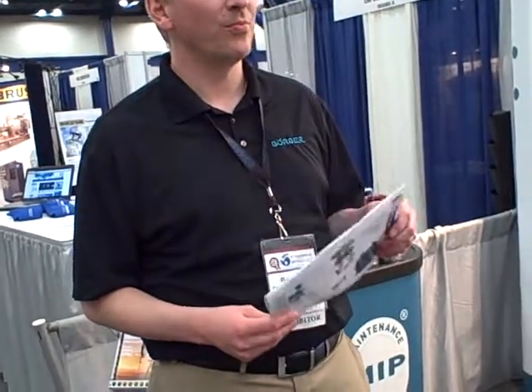Hi, I'm here at Pump Symposium with Bernard Wessendorf from Berger Pumps, and he's going to tell us about the latest product they're showing here.